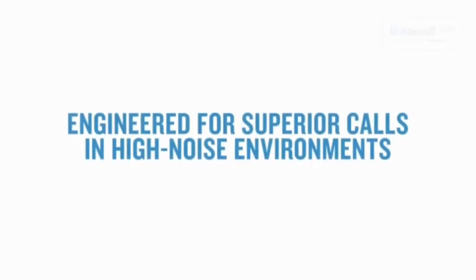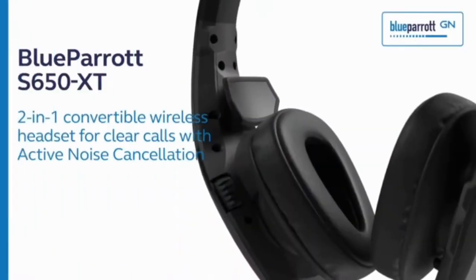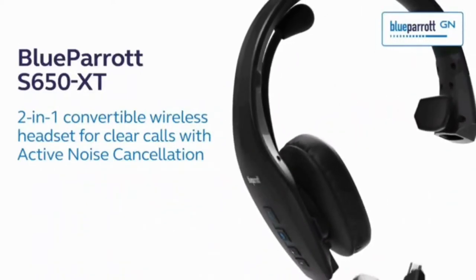Well viewers, this is Blue Parrot brand, model number 204292, black color, wireless and Bluetooth connectivity. This features industry leading noise cancellation and sound quality.